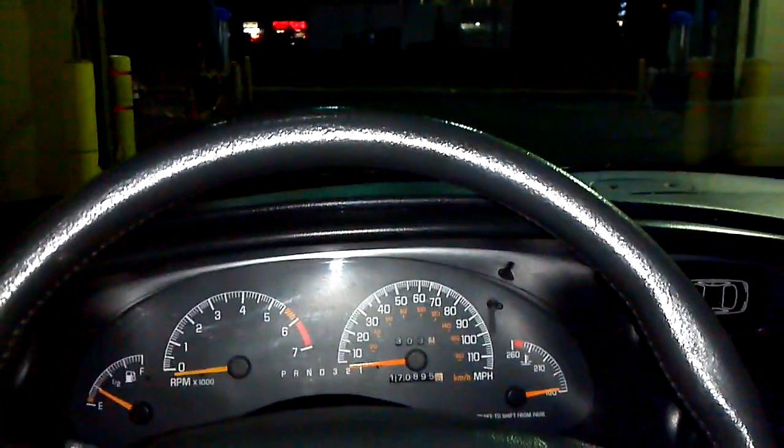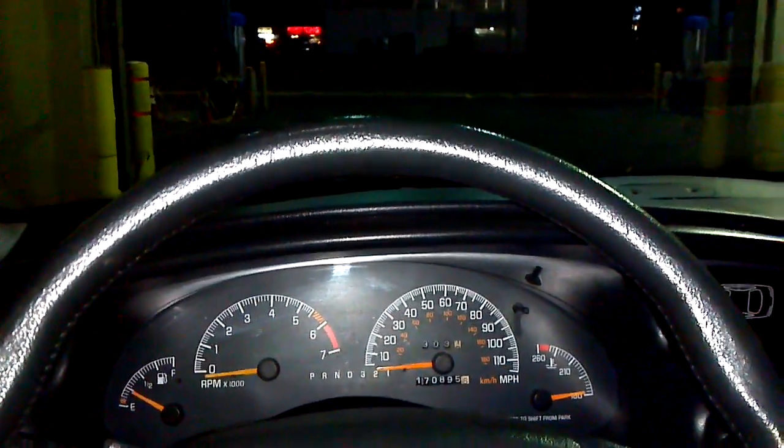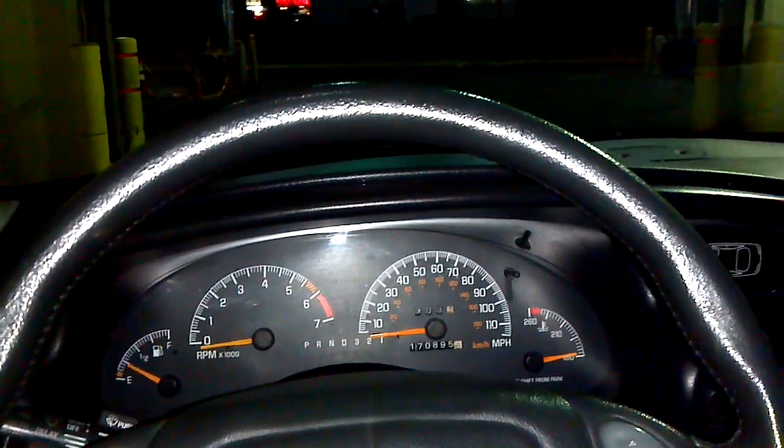Hi there! This is the 1999 Pontiac Grand Prix GT that's for sale on Craigslist. I'm going to give you a quick video tour of it so you can see what works, what doesn't, and so you can get a better idea for what kind of condition the car's in, and you can see that I think it's a value at this price.